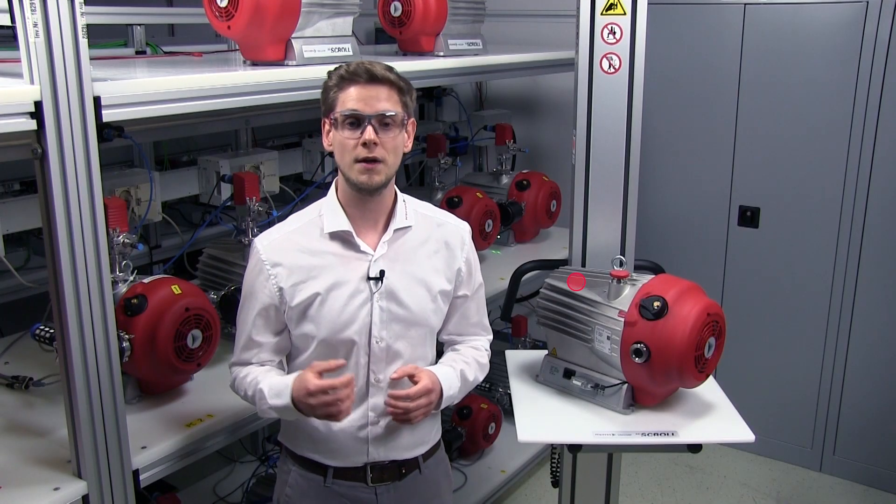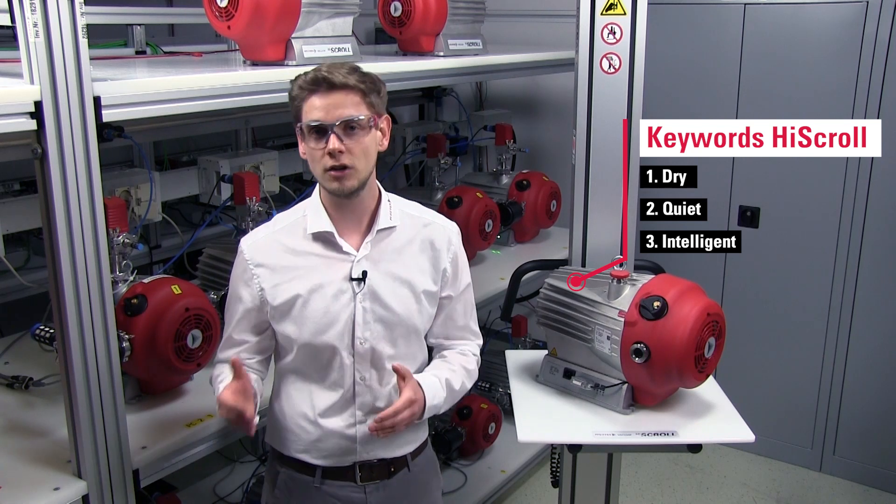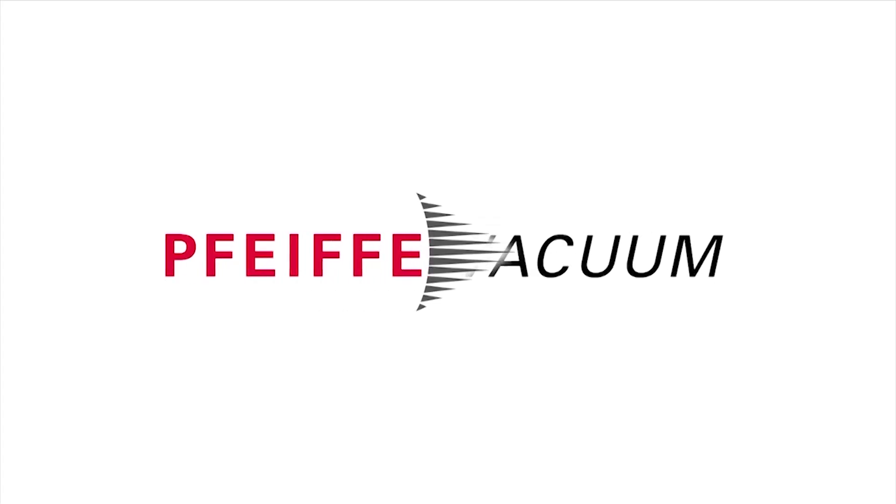So be excited what the keywords dry, quiet and intelligent are all about. There's a lot of work in progress. Stay tuned and see you soon. Pfeiffer Vacuum.